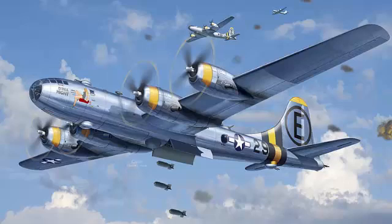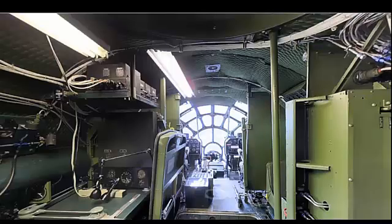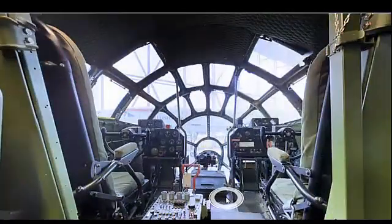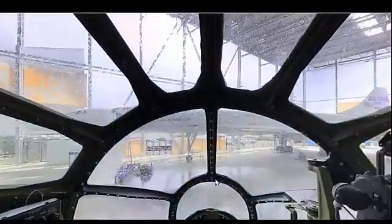The Boeing B-29 Superfortress is one of the most iconic aircraft in the history of aviation. Known for its significant role during World War II, the B-29 was a marvel of engineering and design. This small documentary provides a comprehensive overview of the B-29 Superfortress, covering its development, purpose, production, and technical specifications.